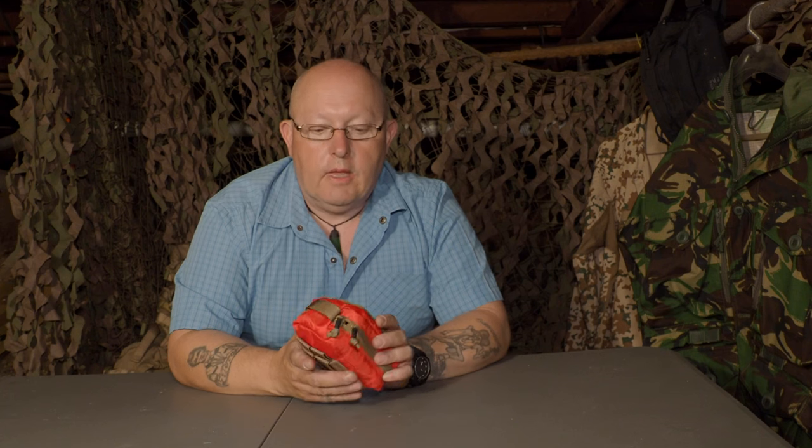Welcome back to the bunker. Today we're going to continue on with first aid supplies. I'm going to use my experience to help you choose the best survival or medical supplies out there that you can get a hold of. This one here is Helicon Tech.